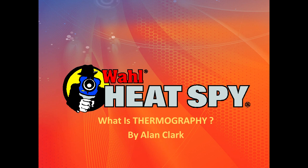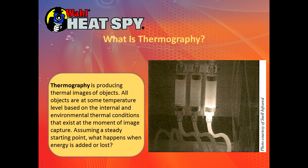What are we actually doing? As we go into this session we're going to talk about the different things that we're looking at with the camera. What do they mean? Thermography is producing thermal images of objects that we see every day but we don't see what's really going on with them visually.